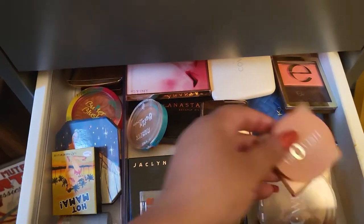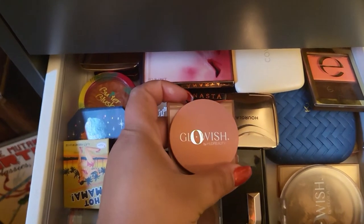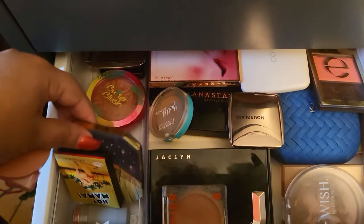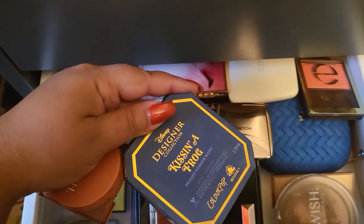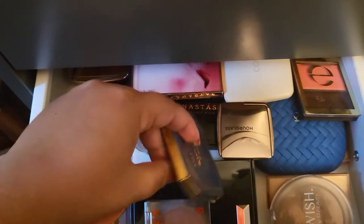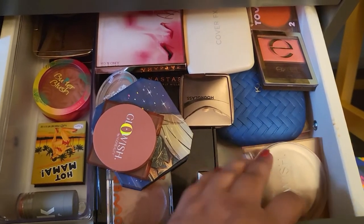I just recently purchased this from Glowish — I only tried it once and this is in Charming Cherry. I really enjoy how this looks, so I think I'm going to go with this. I'm also going to go with this one from ColourPop from the Disney collection — Kissing a Frog — so I'm going with that one as well.